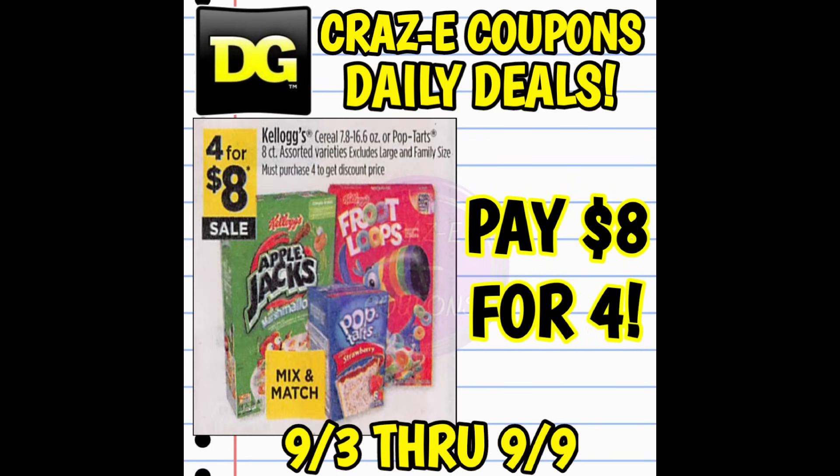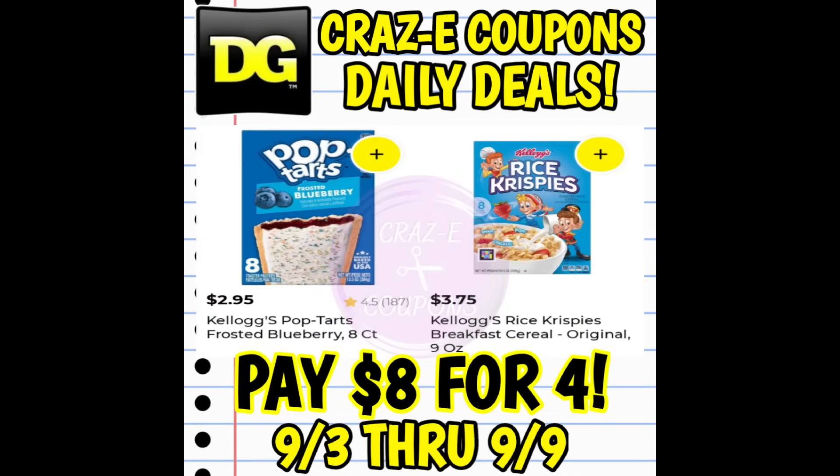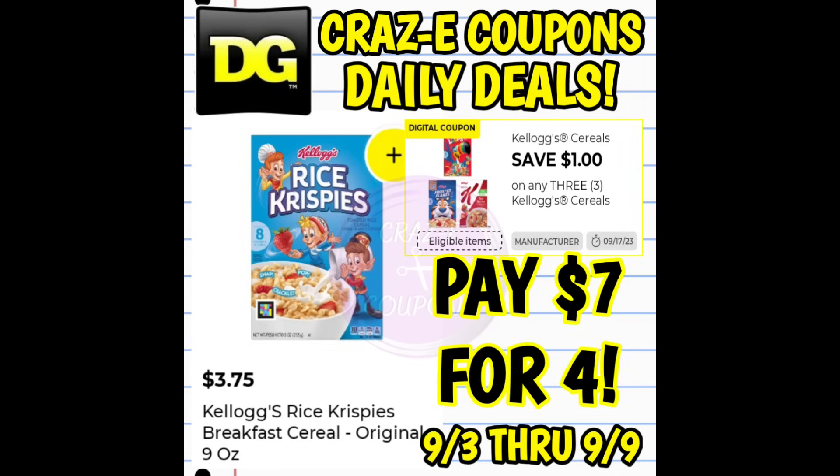We also have a really amazing sale on the Kellogg's Cereal and Pop-Tarts this week. They're on sale eight for four boxes, so that makes those $2 each. The Kellogg's Pop-Tarts are normally $2.95 each, and the Kellogg's Cereals included in the sale are normally $3.75 each — so this is a fantastic deal. It gets a little bit better because we do have a digital coupon that goes right along with this sale: if you pick up three of the Kellogg's Cereals, we have a $1 off three digital coupon, making it $7 for four boxes.